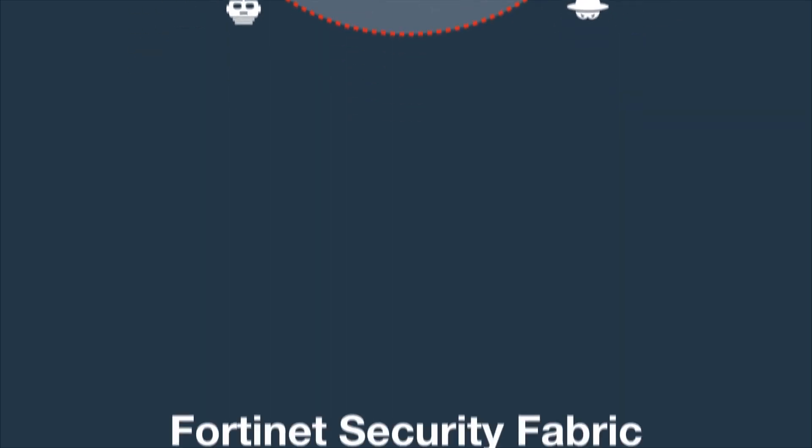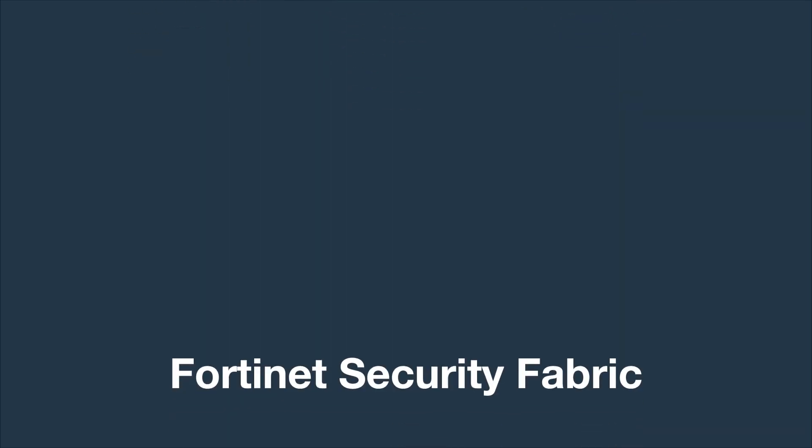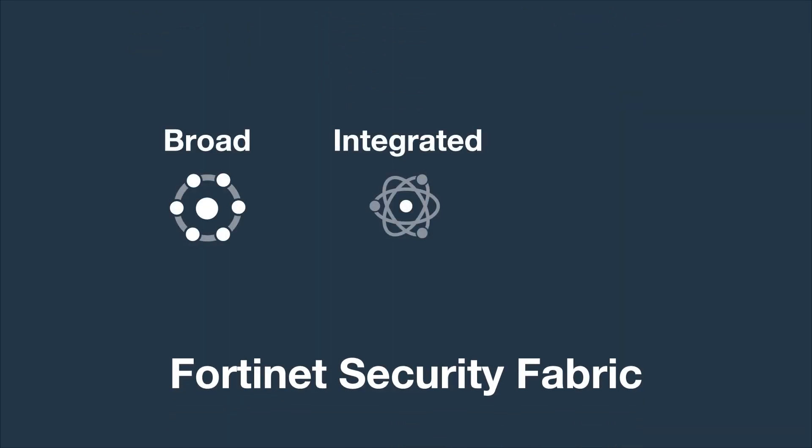How does Fortinet deliver this? The Fortinet Security Fabric delivers broad, integrated, and automated security. It protects the entire network, with security extending across both IT and OT environments.